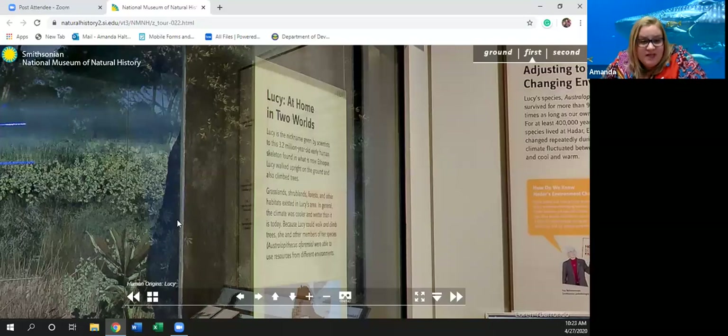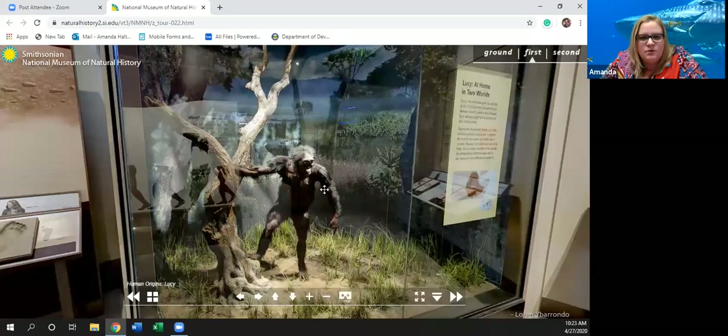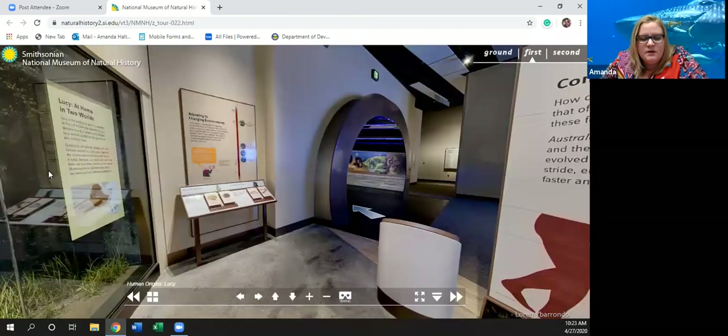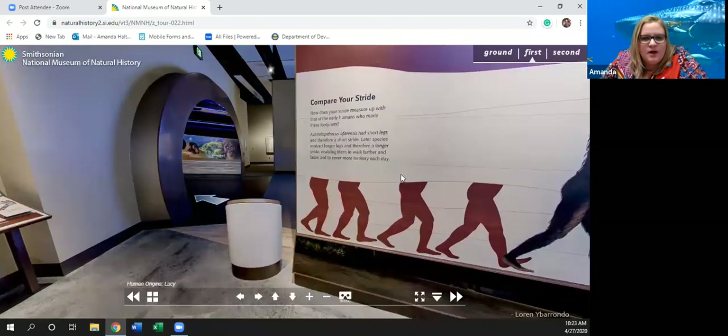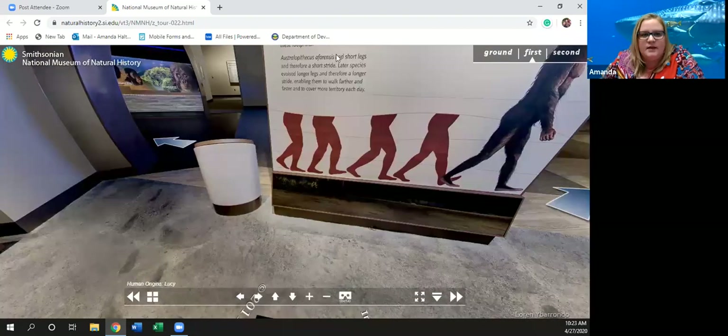Her species, Australopithecus afarensis, were able to use resources from different environments. There's a picture of what they believed Lucy looked like. Over here: 'Compare Your Stride — how does your stride measure up with that of the early humans who made these footprints?' Australopithecus had short legs and therefore a short stride. Later species evolved longer legs and therefore a longer stride, enabling them to walk farther and faster and cover more territory each day.